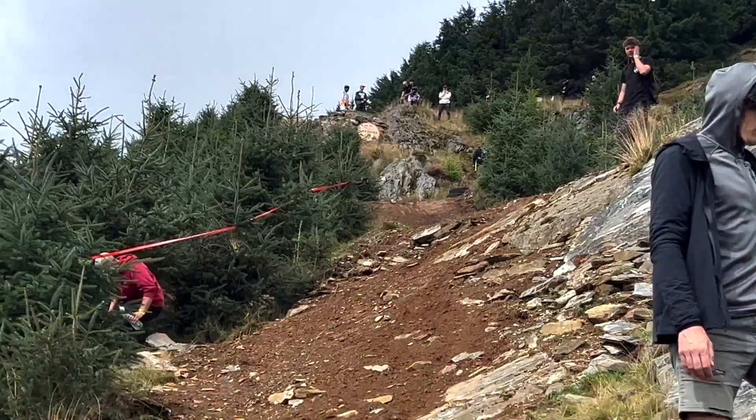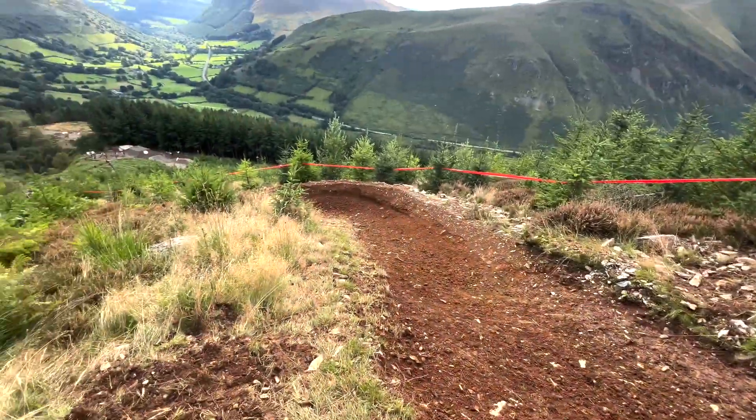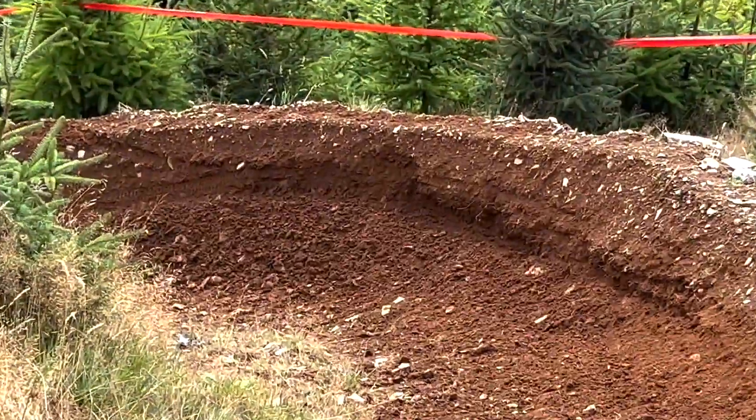The speed riders must come down here into this corner — it must be insane. Look at how deep that rub is.